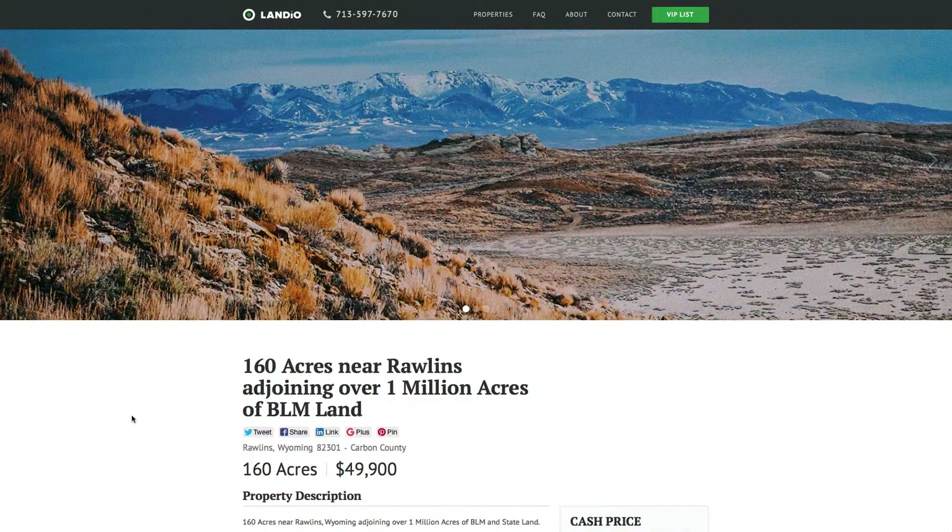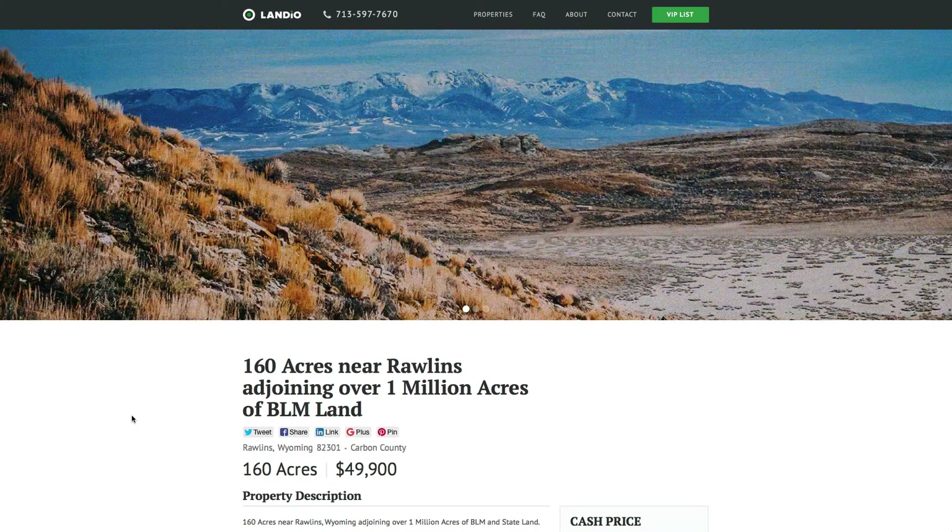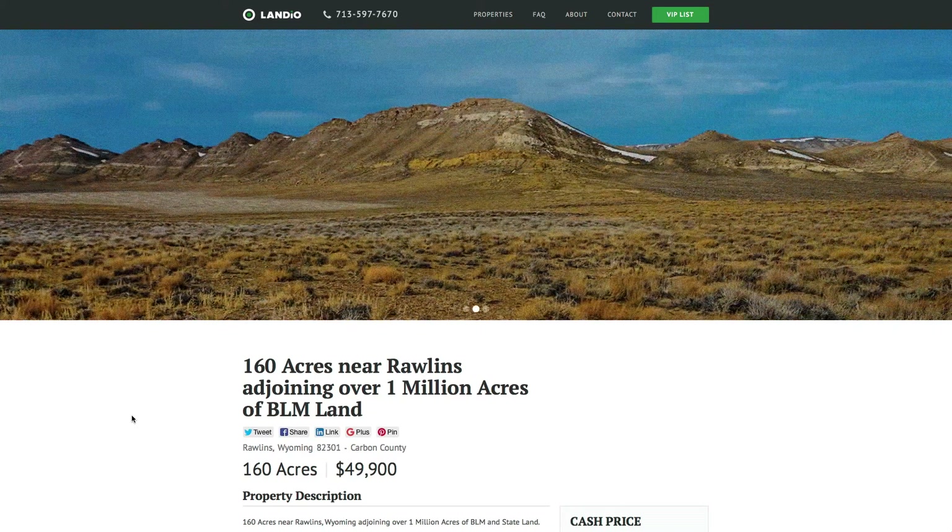This property is priced right around $300 an acre for the 160 acres, adjoining over 1 million acres of BLM land, with amazing terrain, incredible views, conveniently located just off Highway 287, only 30 miles from Rawlins.